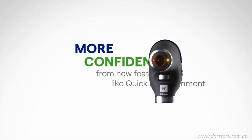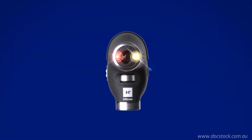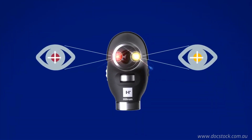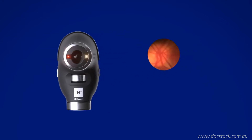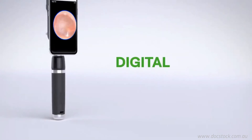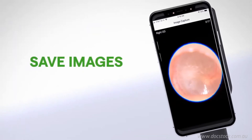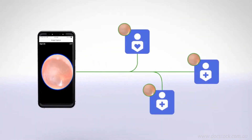With more confidence from new features like quick eye alignment — two lights on the patient's side of the Panoptic Plus device help guide gaze for better alignment to their optic disc. The MacroView Plus allows you to quickly switch from optical to digital so doctors can take an even closer look, save and share images, and consult with patients and other caregivers.